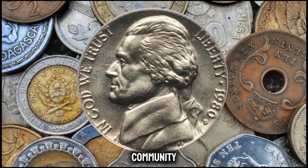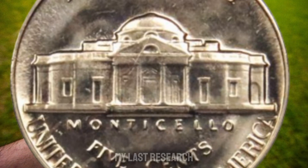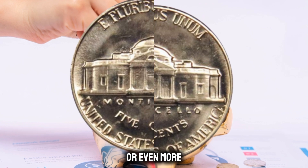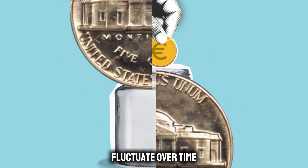Their opinions provide valuable perspectives on the coin's significance within the collector community. Now the big question: what's the current market value of this unique Jefferson Nickel? As of my last research in 2022, these coins were valued anywhere from $3,500 or even more, depending on their condition and the demand in the market. Keep in mind that values can fluctuate over time.